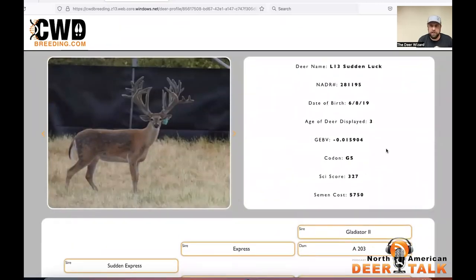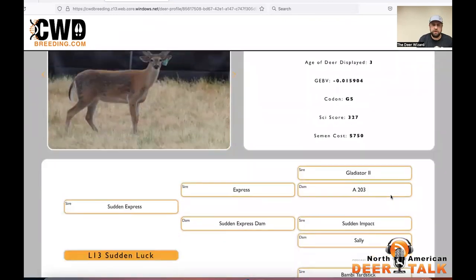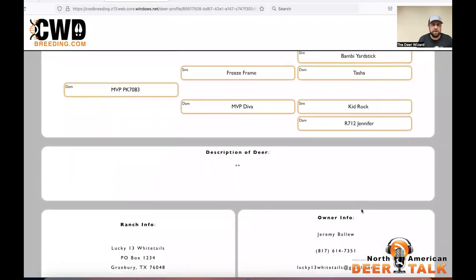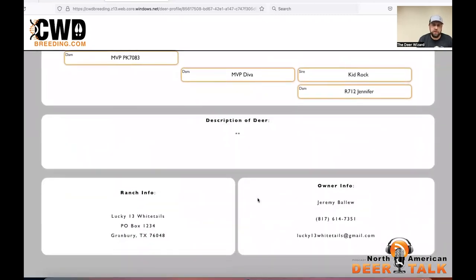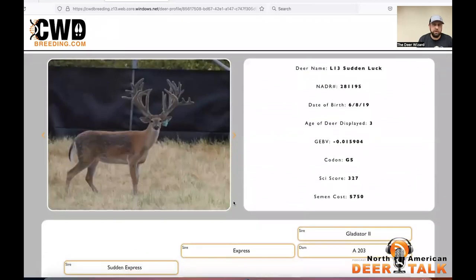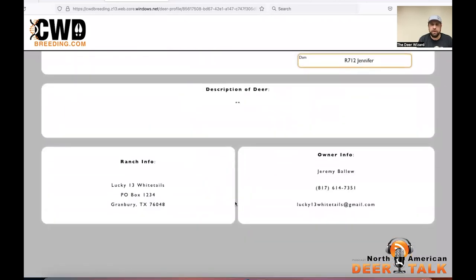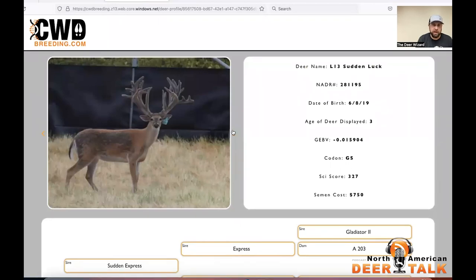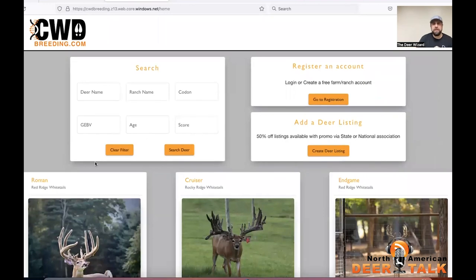Just while we're here looking at Sudden Luck — thanks Jeremy for throwing this up — we've got a negative 0.1 GBV, a GS, he scored 327. We got the semen cost here. Sudden Express, Freeze Frame, Kid Rock, going back into Jennifer — all his info is here. Pretty nice buck. I would give Jeremy a call and say we want to straw semen — this is exactly what I've been looking for. This is here to use. Take advantage of that discount.